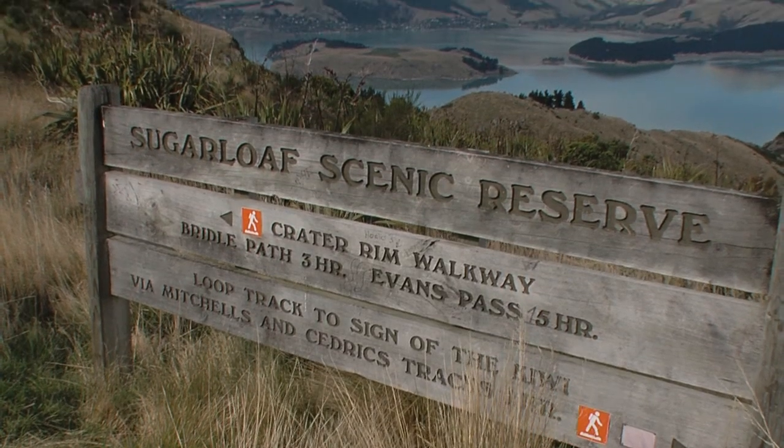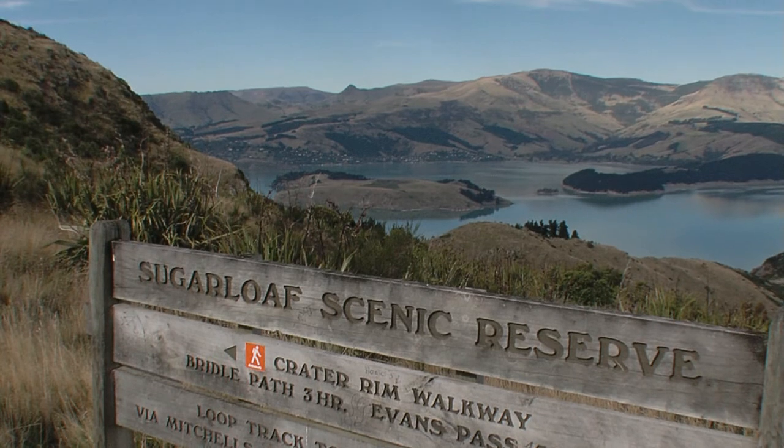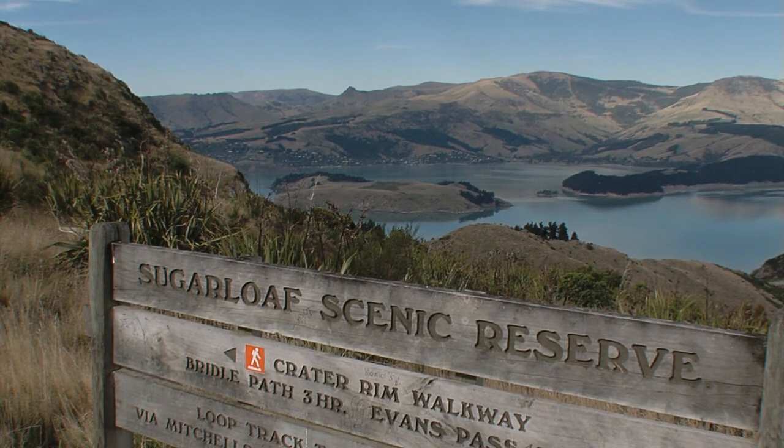The program kicks off in the Banks Peninsula, which is this beautiful volcanic complex, and they take a three-day hike along the Banks Peninsula track. That first week is all about introducing the New Zealand Earth system to them.